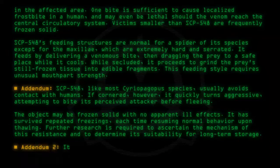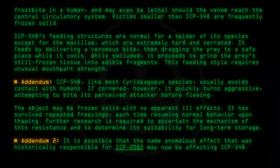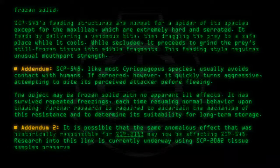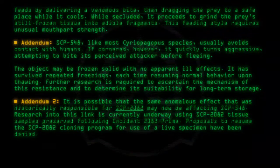Addendum 2: It is possible that the same anomalous effect that was historically responsible for SCP-2082 may now be affecting SCP-548. Research into this link is currently underway using SCP-2082 tissue samples, preserved following Incident-2082-Prime. Proposals to resume the SCP-2082 cloning program for use of a live specimen have been denied.